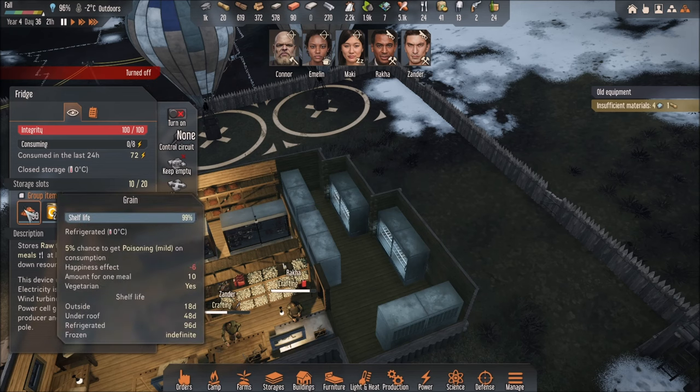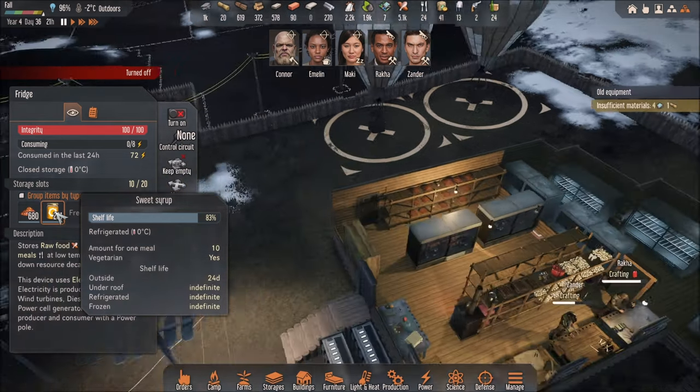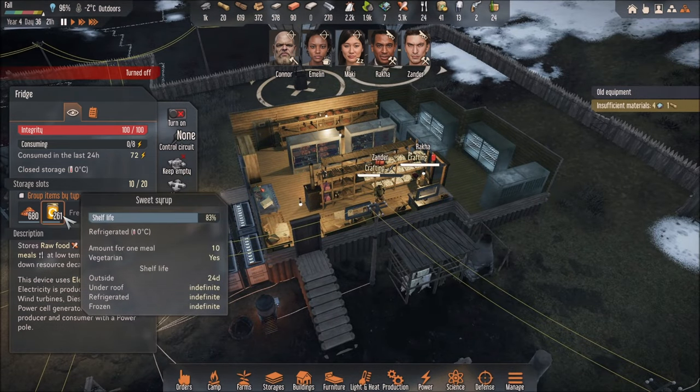Grain — I put them in the fridge. What is this one? Sweet Syrup. I could put this guy under a roof, I could even put it outside over here. It wouldn't matter.